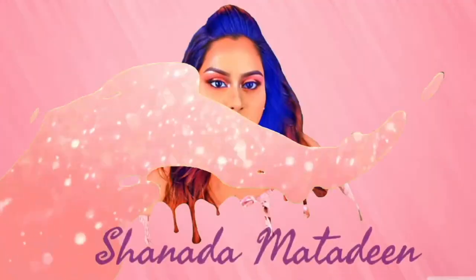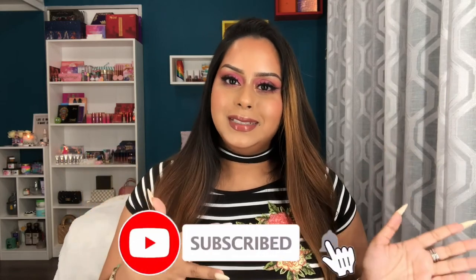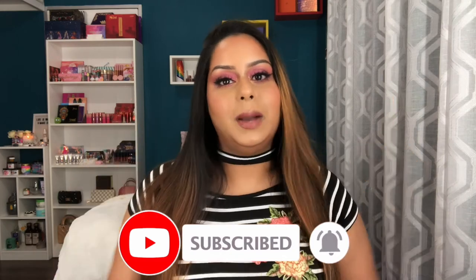That completes my review of the Fenty skincare collection. I hope you found it informative and helpful. If you did, please give it a thumbs up and let me know in the comments what you think about this skincare line and whether you're going to try anything from it. If you're not subscribed, please do on your way out. I'll see you all in the next video — bye!